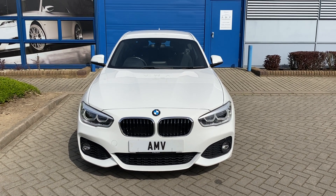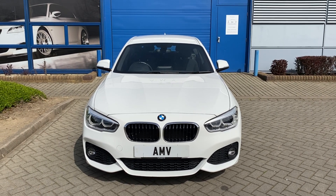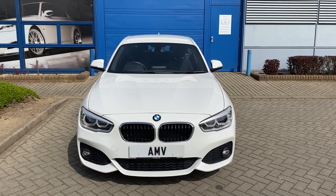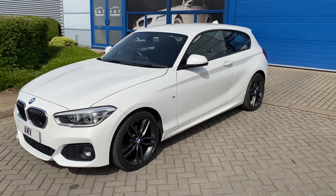Hi, this is Paul from Anderson Motor Vehicles and this is a video about a BMW 118i M Sport petrol. It's a 66 plate, so that will be 2016-2017, finished in Alpine white. Really nice car. It's a three-door, so not so many of them around.